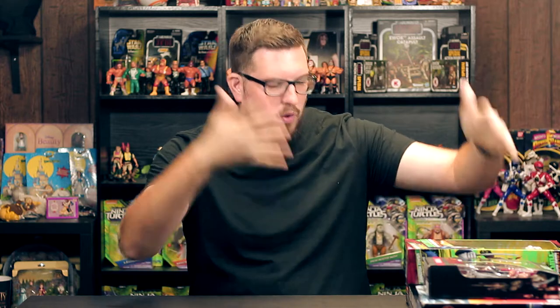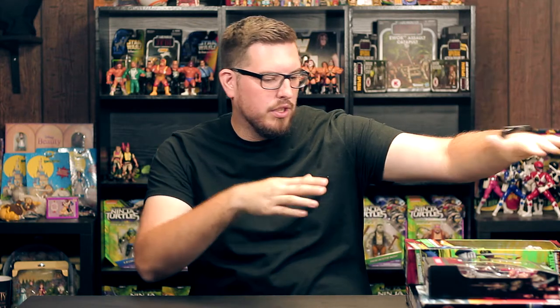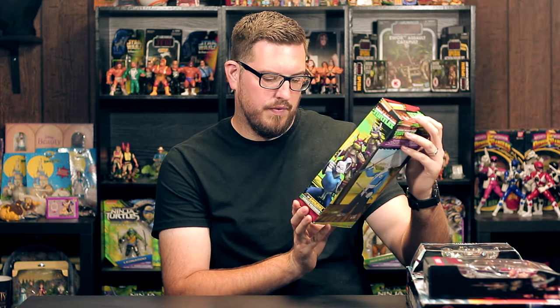What's going on guys, Joe here for Gamer Toys. Welcome back to another pickup video. Let's see what I got today. This is the Tales of the Teenage Mutant Ninja Turtles — the Samurai Usagi Yojimbo 12-inch figure.